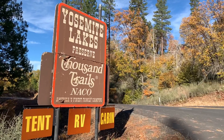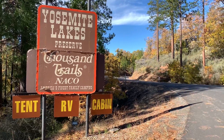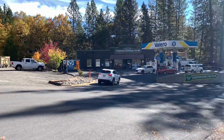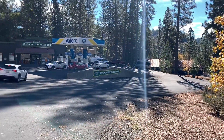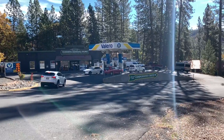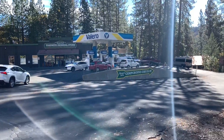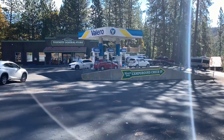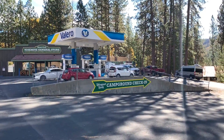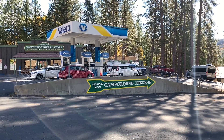We've arrived at Yosemite Lakes Thousand Trails. Let's go check it out. You're looking at California Highway 120. We'll be making a right onto Yosemite Lakes Road. You'll see the Valero fuel station along with the Yosemite General Store. It's the first time we've run into a General Store and fuel station operated by Thousand Trails — this is indeed unique. Just follow the big arrow down the hill to the check-in station.